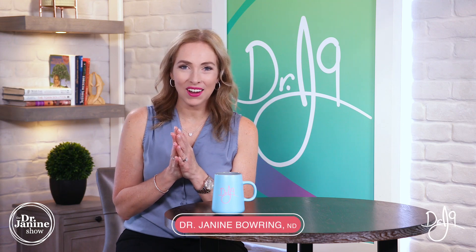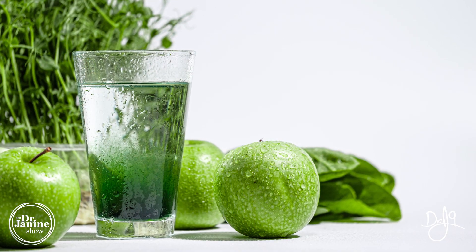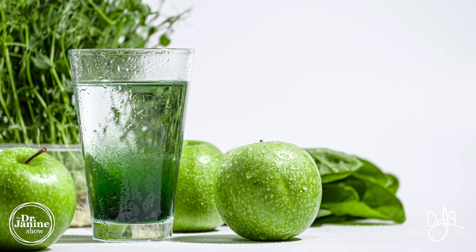Welcome, I'm Dr. Janine Baring, naturopathic doctor. And today I'm discussing: will chlorophyll improve belly bloat, and how does it compare versus chlorella?